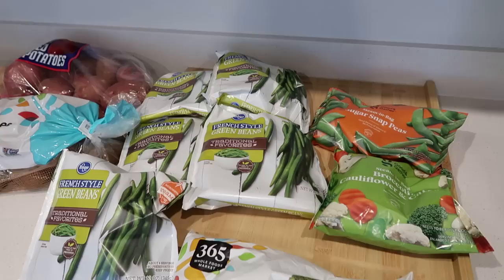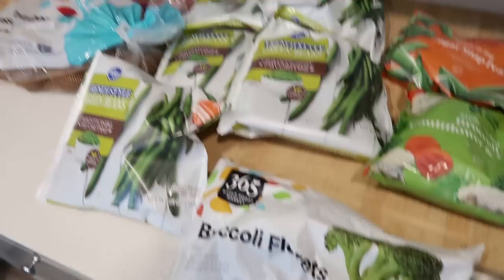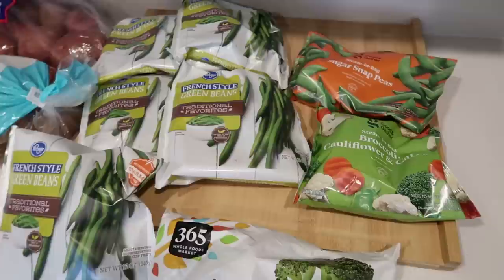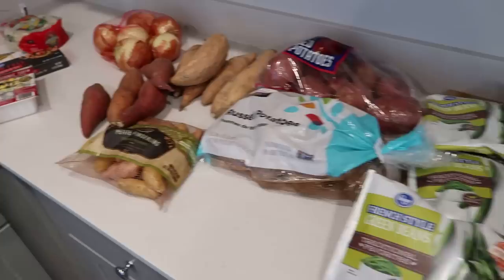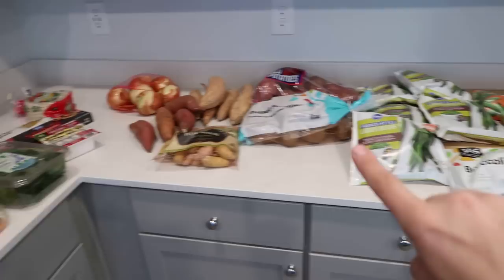Here's something funny to me — the most expensive place for me to buy frozen vegetables is Walmart, at $1.25 a bag. At Kroger they're always 10 for $10. Kroger only had green beans out of the section I like, so I got a bunch of those. I got broccoli at 365 Whole Foods, and the Good & Gather brand is 85 cents. So at $0.85 versus Walmart's $1.25, I definitely prefer shopping where there are sales.